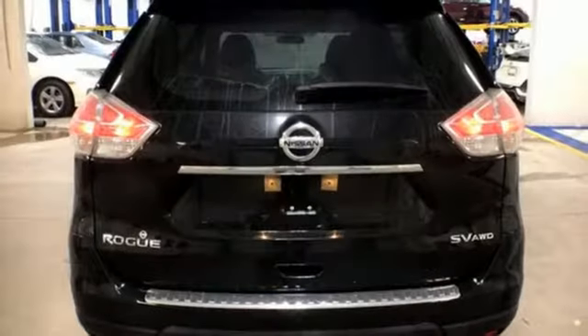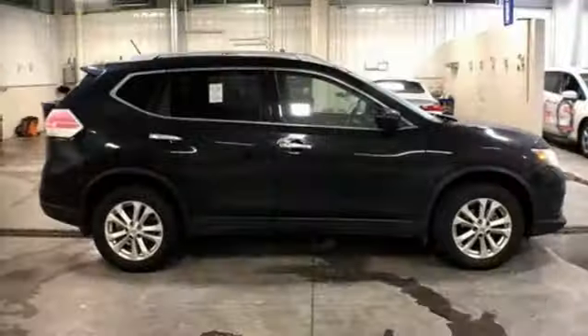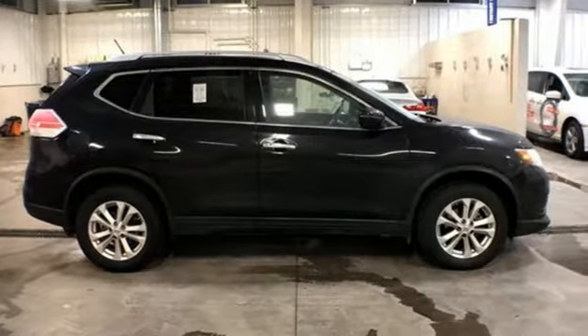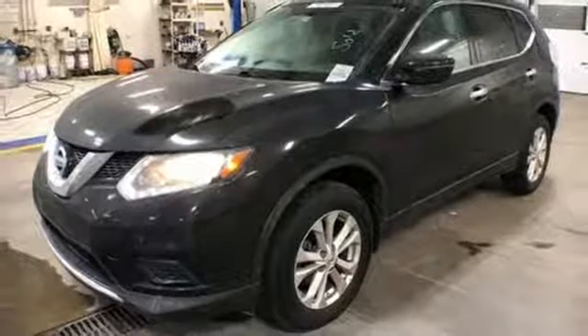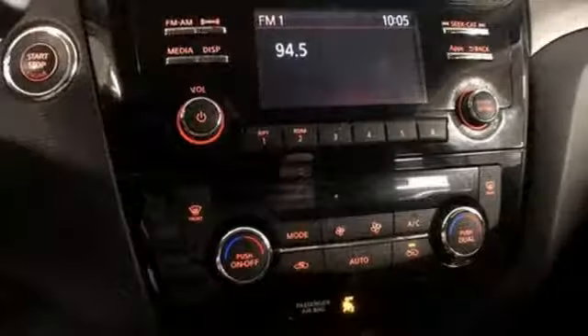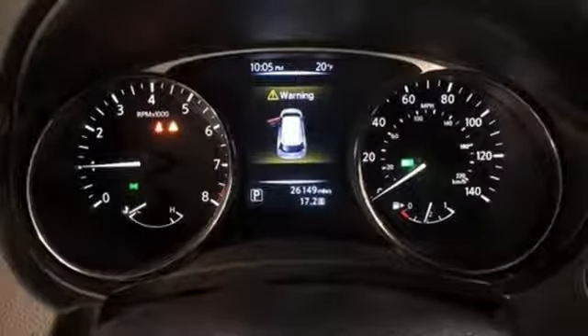And it comes with all the amenities you need: Bluetooth wireless audio streaming, Intelligent Key, Dual Zone Climate Control, Manual Tilting Steering Column, Continuously Variable Automatic Transmission, aluminum wheels, gas-pressurized shocks, and an I-4 engine.